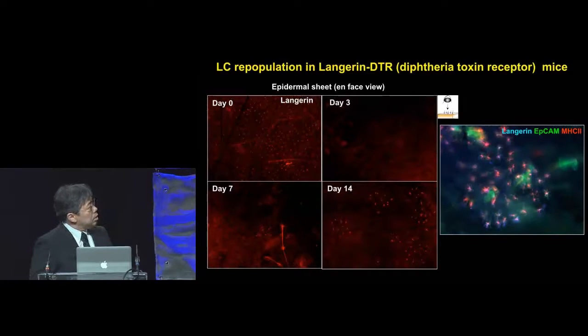Here in the epidermal sheets of Langerhans DTR mice — we prepare epidermal sheets to get a broad, en-face view — you can see abundant numbers of Langerhans cells. When the mice are given DT, Langerhans cells are eradicated. And as early as day 7 and day 14, you see very small numbers of clusters of Langerhans cells that repopulate the epidermis.